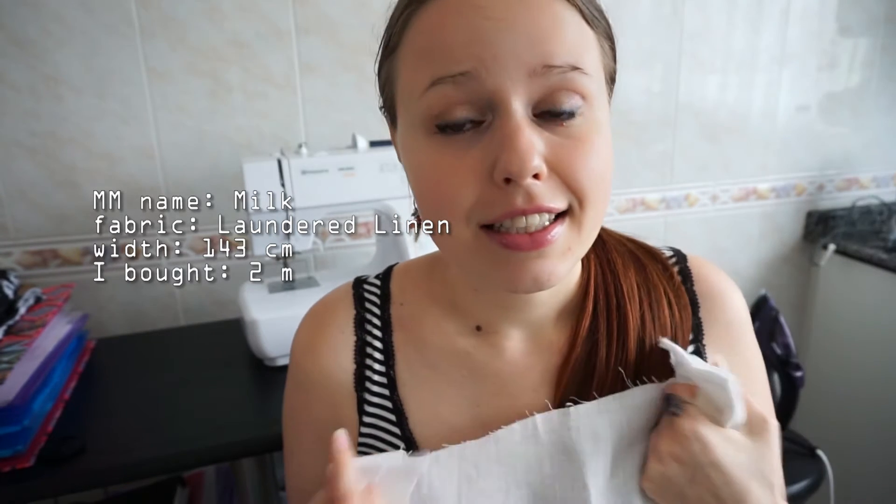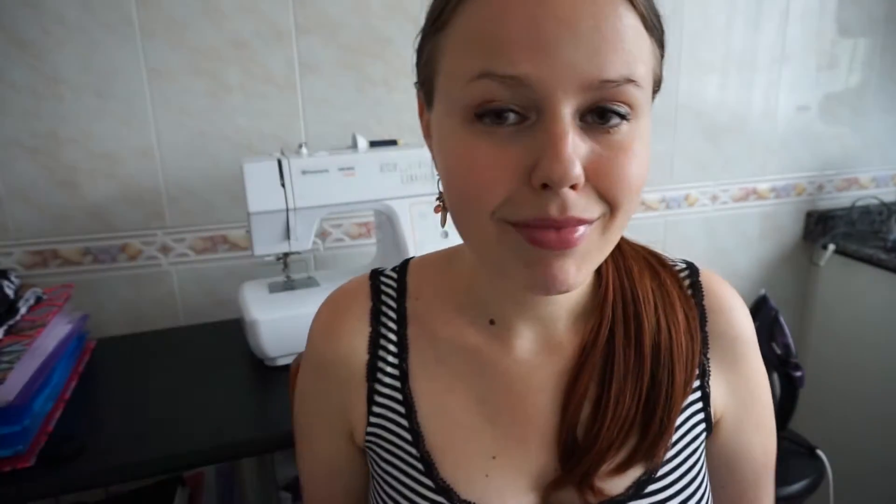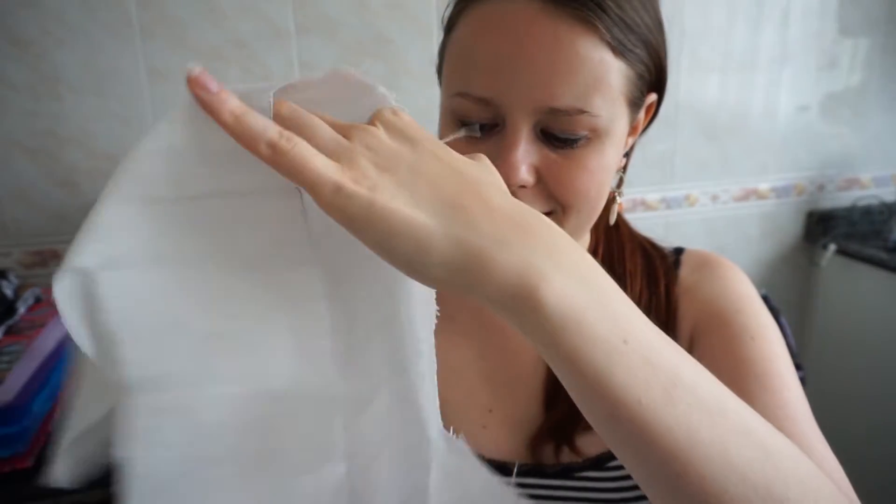Let me get started. The first one is washed linen, and when I touched it I just went crazy — it is so beautiful, so soft. It's like cotton but not really, it's linen but not really. It is just a super beautiful fabric. This is the first fabric I cut; I've already made trousers and shorts from it.